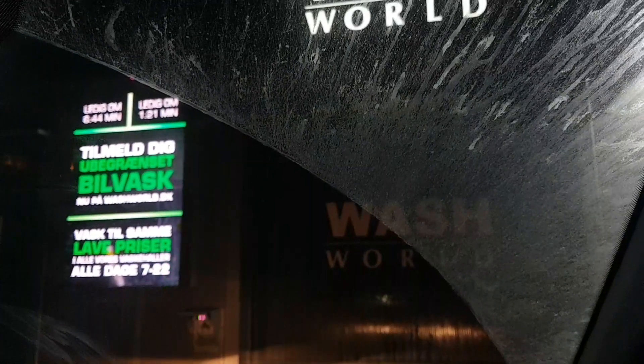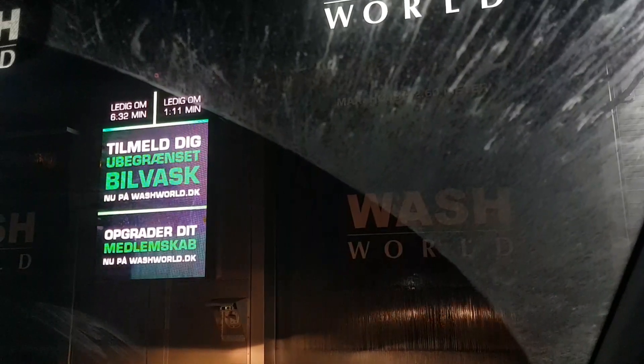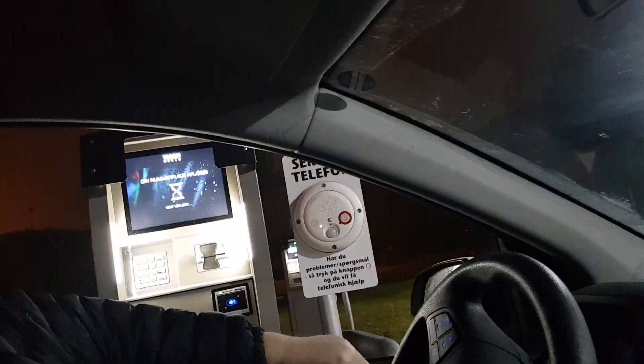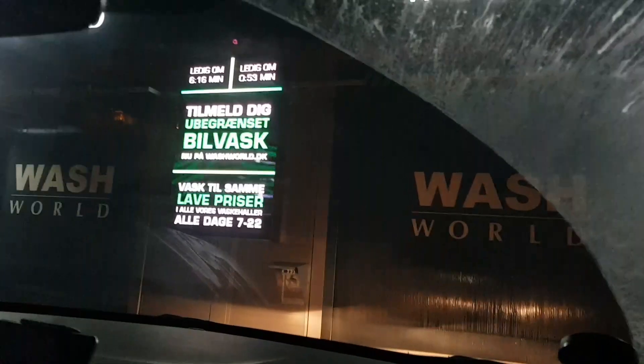It's called Wash World — it came about a couple of years ago. I just made a subscription now because the weather is so crazy and the car is dirty all the time. So what you do is you go here, say you're a member, and then over here there's a little camera that will read my license plate.